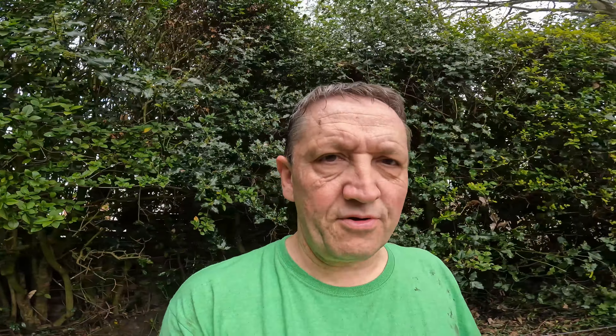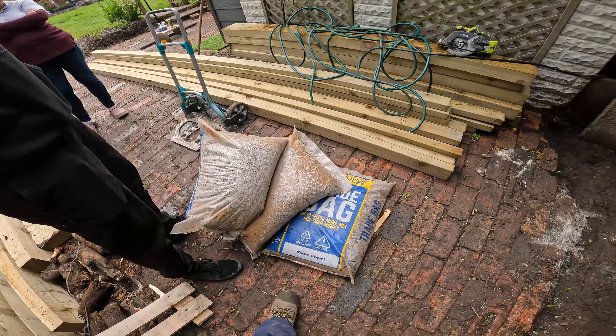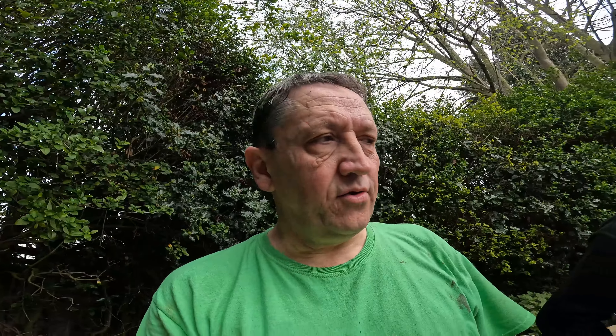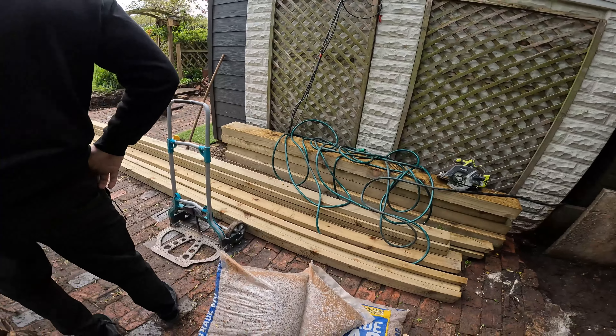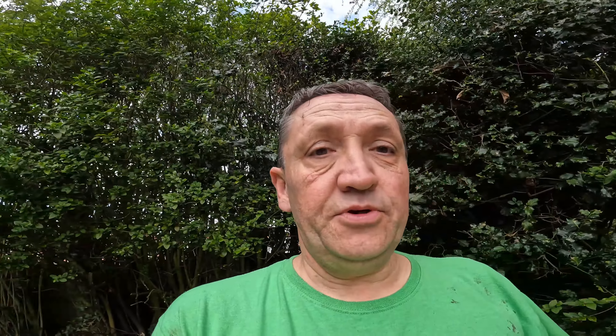Now we're going to put gravel down. Connor's here, and Jan as well. I joined Selco, who did a great deal on all this stuff and delivered it. We're just going to put this down to an inch for drainage, level that out, then put some sand down.